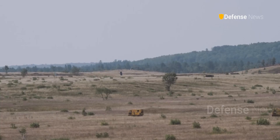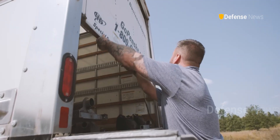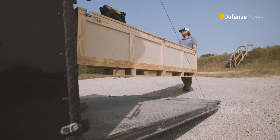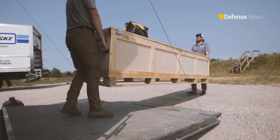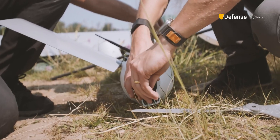From the shadows of secrecy, the Phoenix Ghost has emerged as a groundbreaking innovation. This family of Kamikaze drones developed by AVEX Aerospace brings not just cutting-edge technology, but also devastating impact on the battlefield.